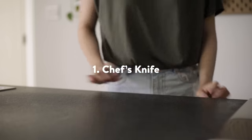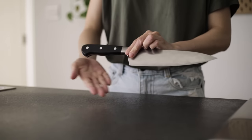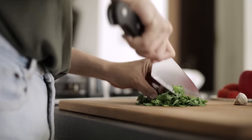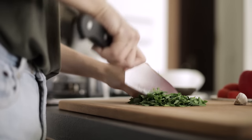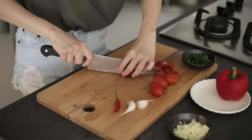In our opinion, the most important piece of equipment in the kitchen for a pleasant cooking experience is a good chef's knife. For a long time, we used cheap, often undersized knives that just weren't very good. They didn't feel good in the hands, they are not very sharp, and even if we do sharpen them, they don't stay sharp for very long.